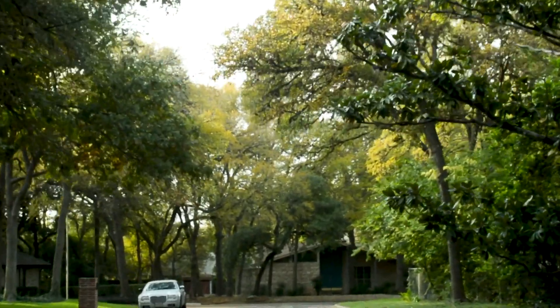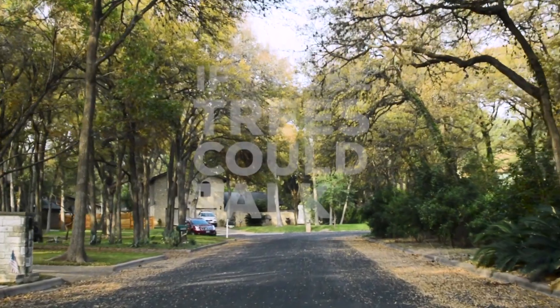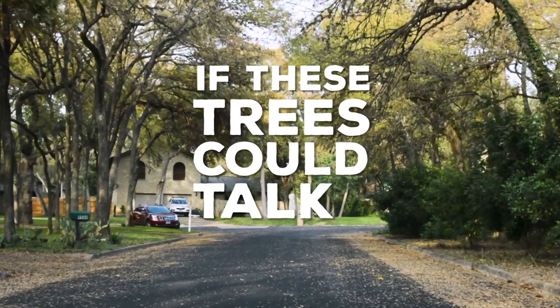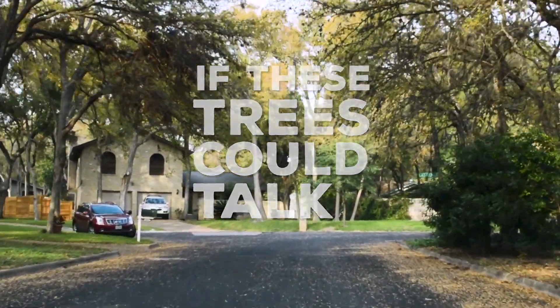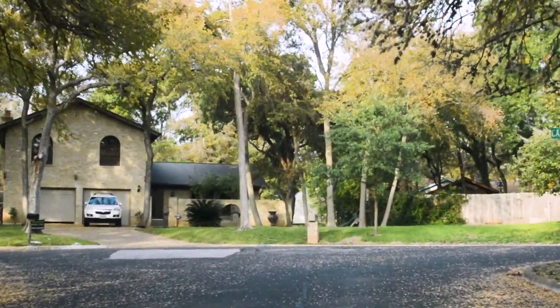I was trimming my trees last year. My neighbor comes over as I'm cutting them and she's like, you shouldn't be cutting your trees at this time. I'm like, why not? She's like, because the oak wilt. And I was like, oh, I don't even have any oak trees. And she basically looks me in the eyes — I've had beers with this lady, like she's like my grandma — and she's like, I'm going to sue you if my trees die.